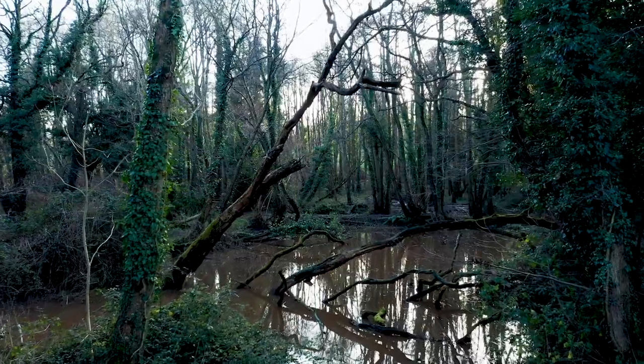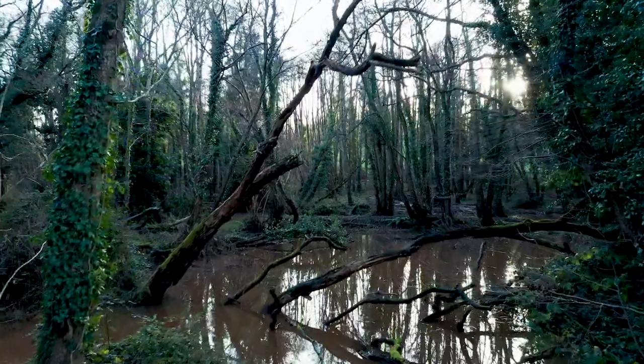Part of our project is about working with natural processes. As ecosystem engineers — green engineers — the beavers will alter the habitat they're introduced to and they'll also store a lot more water.